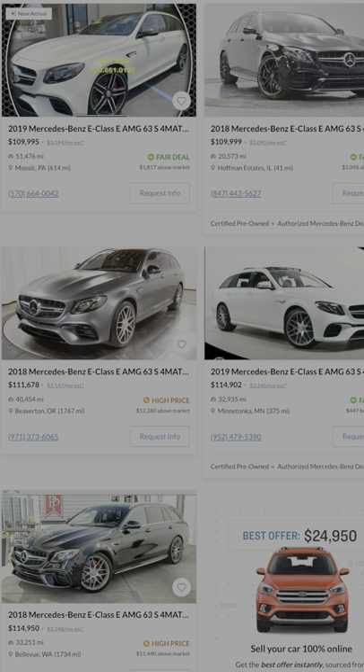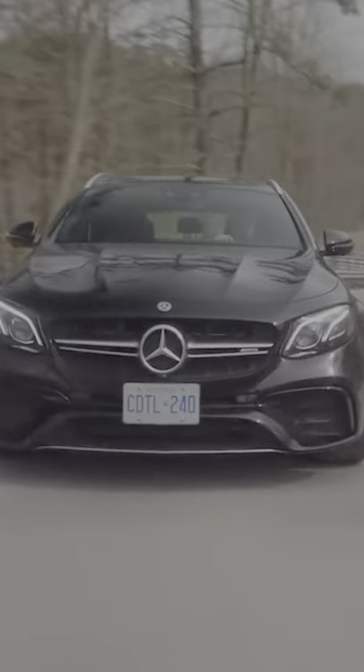Last is the Mercedes-AMG E63 Estate. It's a 600 horsepower AMG wagon with all-wheel drive, so it's basically perfect.